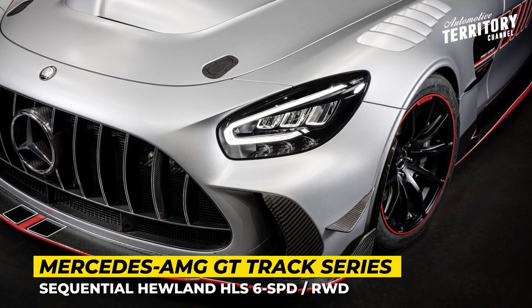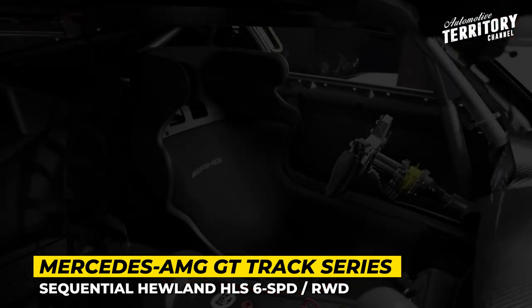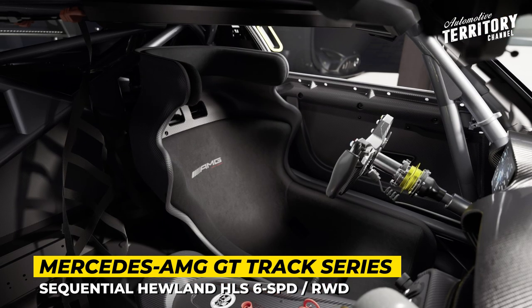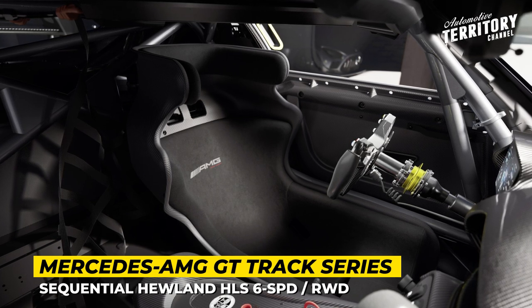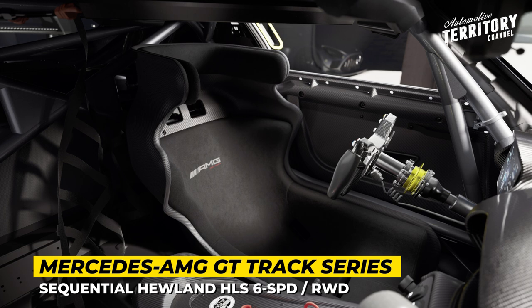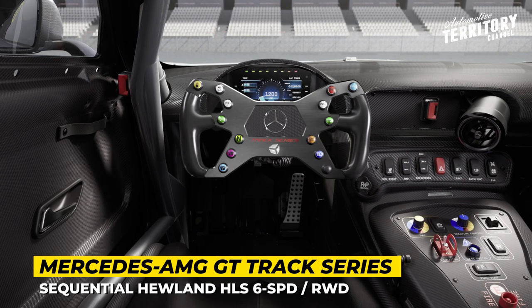The safety equipment of the AMG GT track series meets the latest FIA standards. There is a high-strength steel roll cage, roof extrication hatch, a larger carbon driver safety cell, and an ergonomic seat with a 5-point safety harness. Unfortunately, radio and air conditioning are missing.